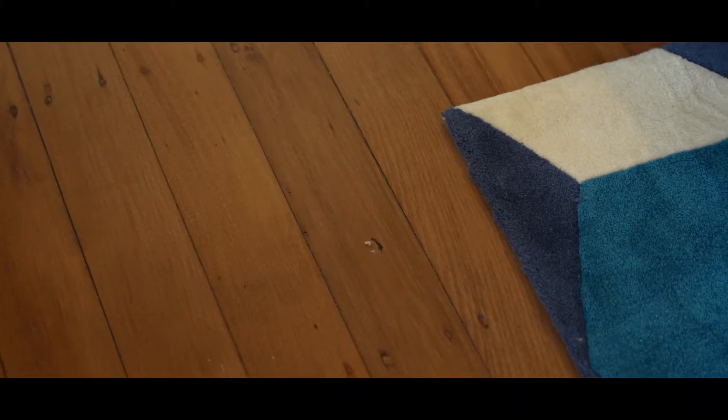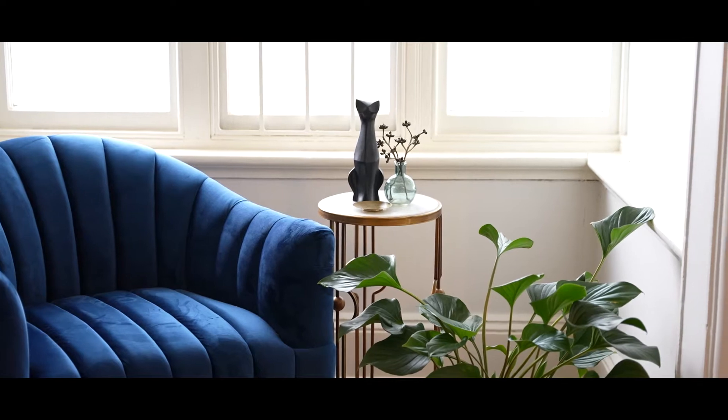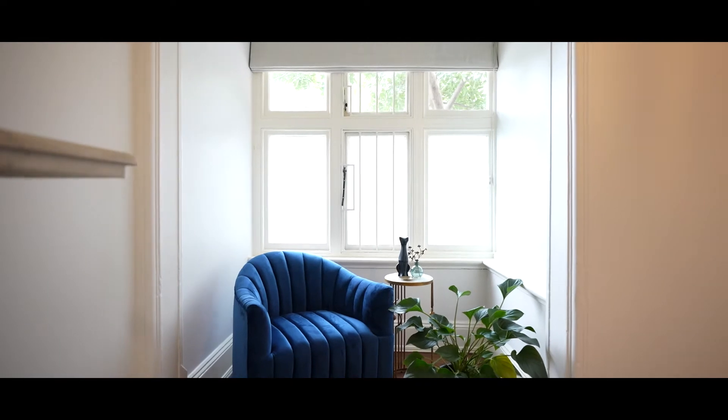On either side you have two large bedrooms, some of the biggest I've seen in a house of this size. The bedroom on the right has loads of character, built-in bookshelves behind the bed and a separate little study nook.